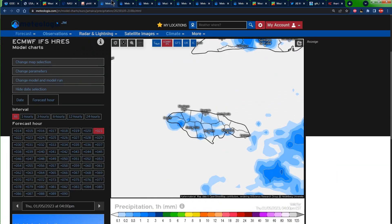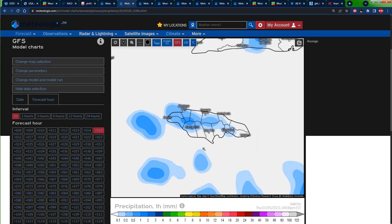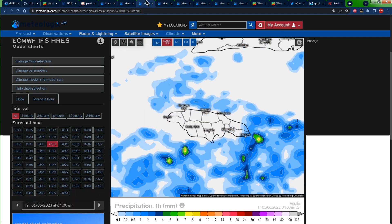We have greens that represent moderate rainfall and yellows that represent strong rainfall. In the afternoon, however, some of these blues are expected to make their way across portions of central and western Jamaica — this is showing 4 PM on Thursday on the Euro model. The GFS is showing something similar, so all of that rain is expected to move towards western and central parishes.